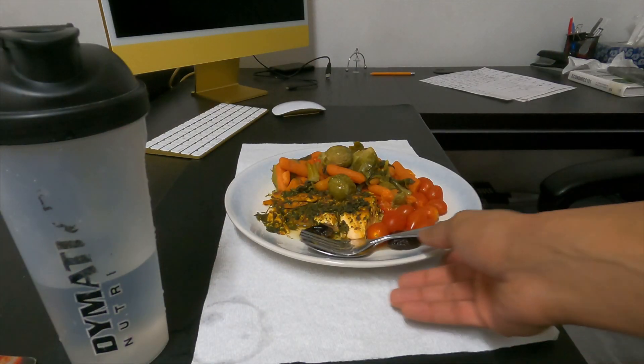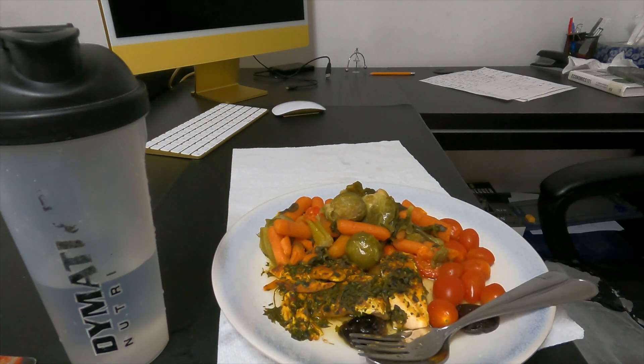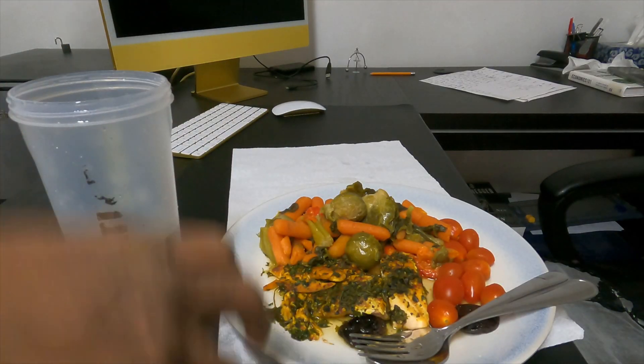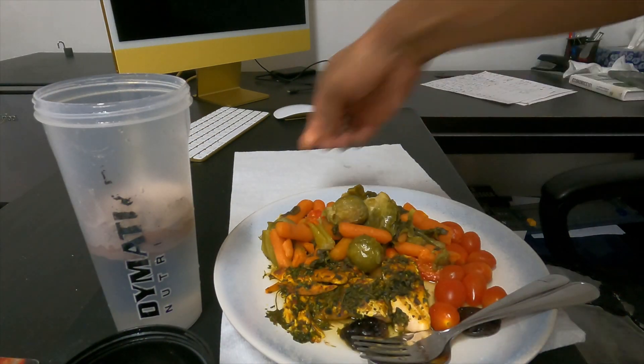For dinner, I do not take carbs, which helps me sleep better. I eat salmon with steamed vegetables to feed my muscles throughout the night. I take a scoop of casein with water, along with glucosamine sulfate for joint support.